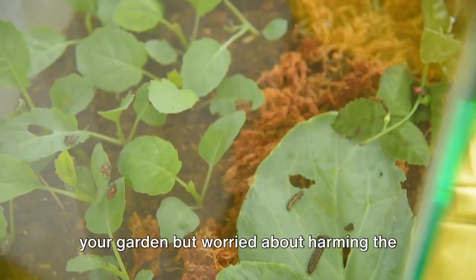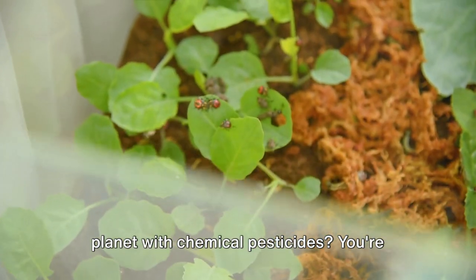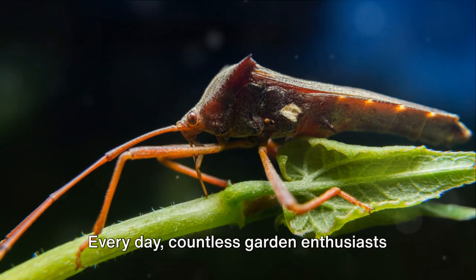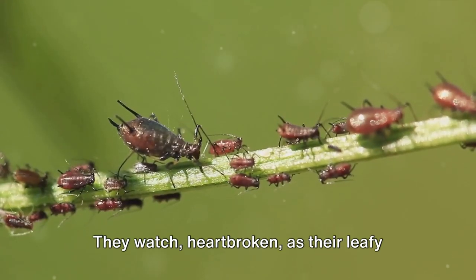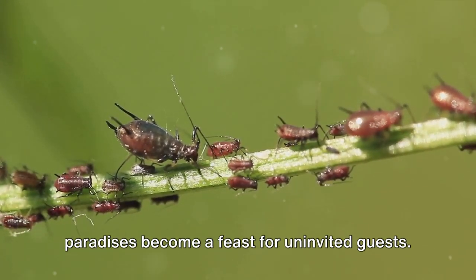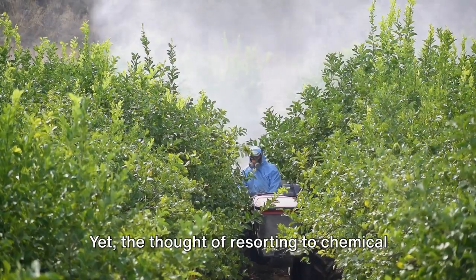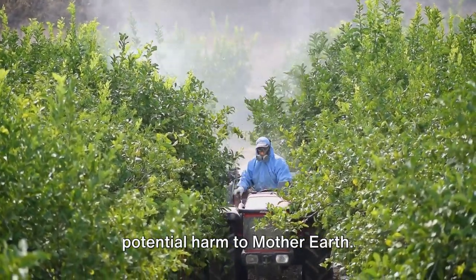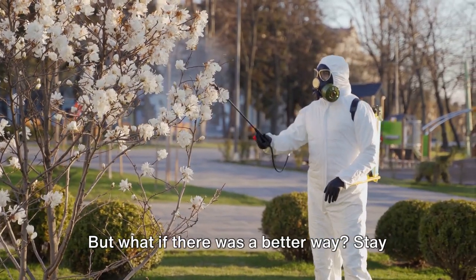Are you tired of watching pests destroy your garden but worried about harming the planet with chemical pesticides? You're not alone. Every day, countless garden enthusiasts battle with this dilemma. They watch, heartbroken, as their leafy paradises become a feast for uninvited guests. Yet the thought of resorting to chemical warfare leaves them uneasy, knowing the potential harm to Mother Earth. But what if there was a better way?